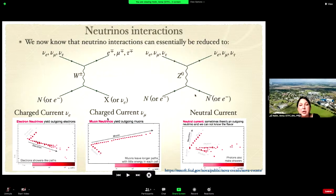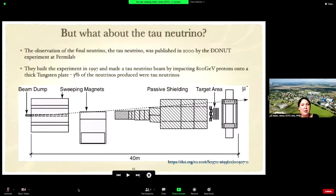You can also have neutral current events, where interaction occurs via a neutral Z boson. A neutrino comes in and also exits as a neutrino, leaving some hadronic activity. Because the outgoing neutrino is never detected, these events look different from charged current interactions. These are the main types of events we look at in neutrino experiments.